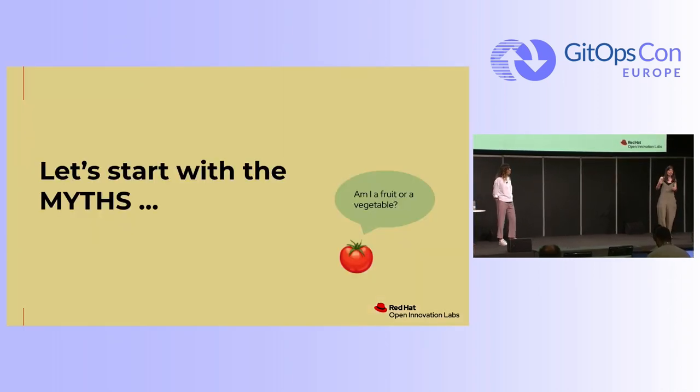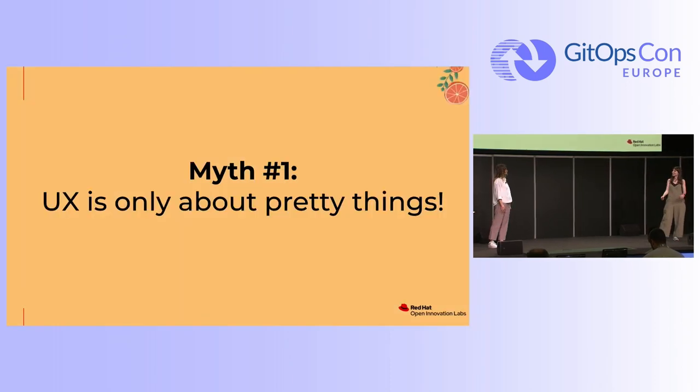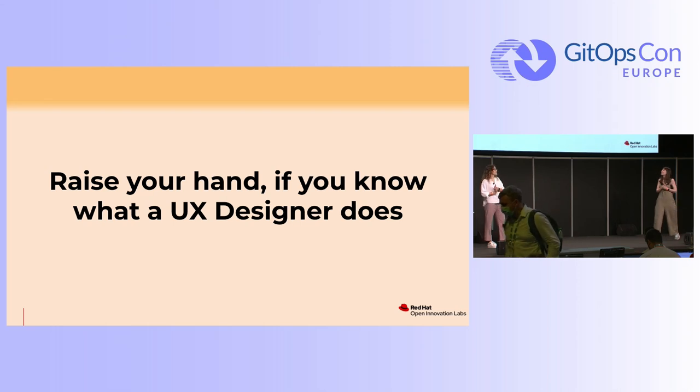So let's debunk some myths. Myth number one: UX is only about pretty things. How many times have we heard this sentence? I want to ask you — raise your hand if you know what a UX designer does.